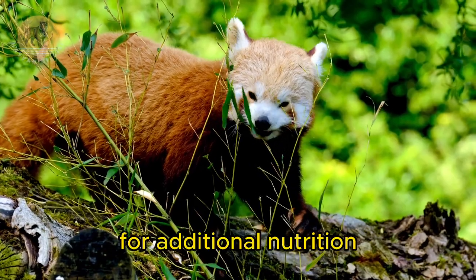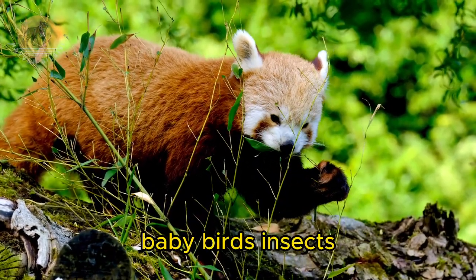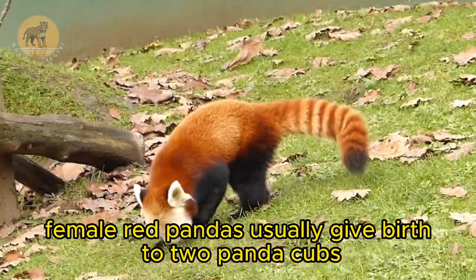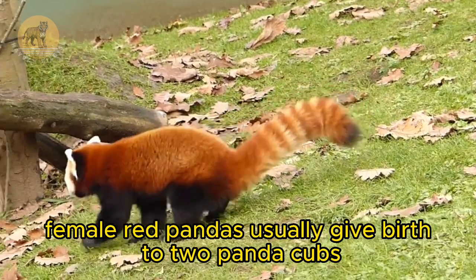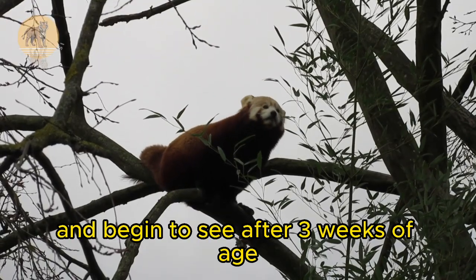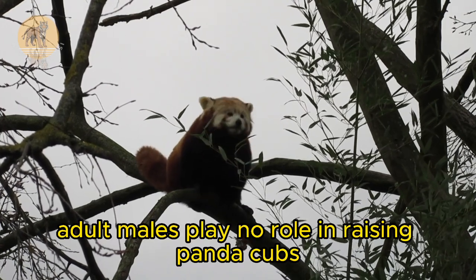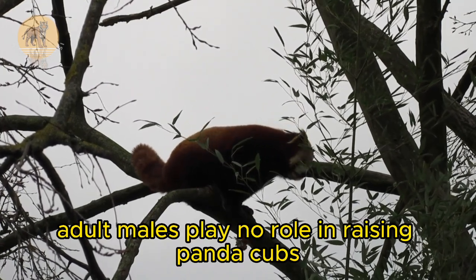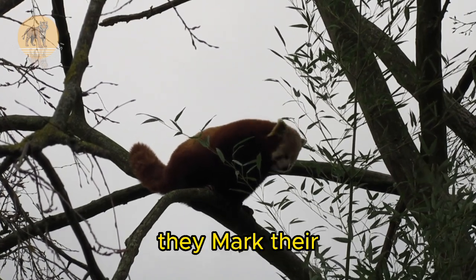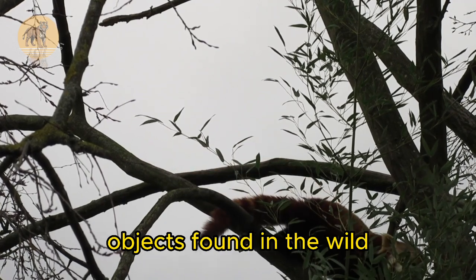For additional nutrition, red pandas also eat eggs, baby birds, insects, and small animals. Female red pandas usually give birth to two panda cubs. These panda cubs are very small from birth and begin to see after three weeks of age. Adult males play no role in raising panda cubs. Male red pandas are territorial animals. They mark their territory by rubbing their hormone sacks on objects found in the wild.